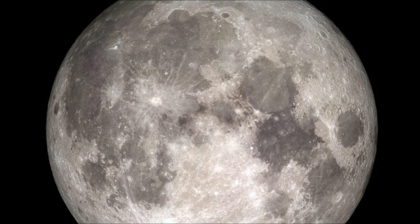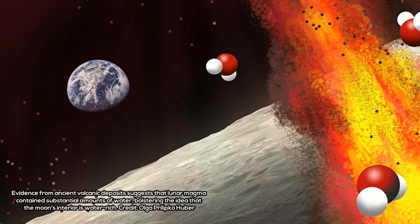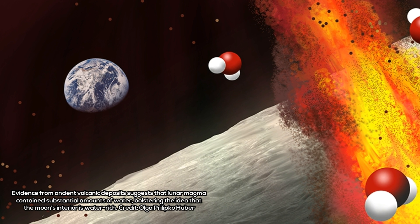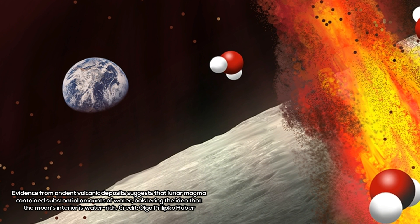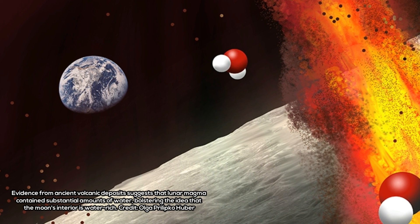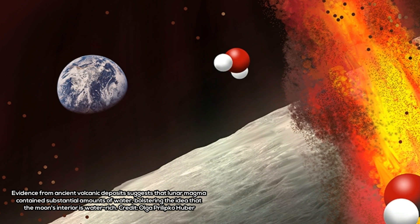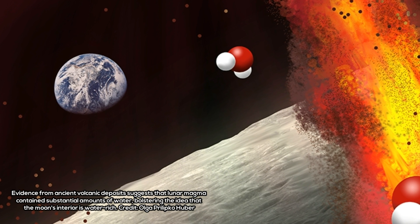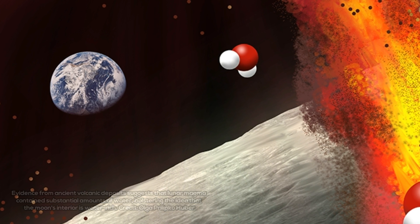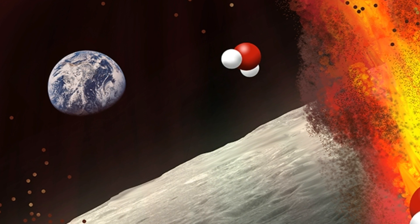Scientists had assumed for years that the interior of the Moon had been largely depleted of water and other volatile compounds. That began to change in 2008, when a research team including Brown University geologist Alberto Sal detected trace amounts of water in some of the volcanic glass beads brought back to Earth from the Apollo 15 and 17 missions to the Moon.